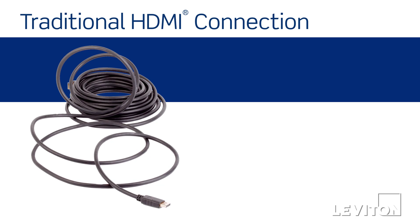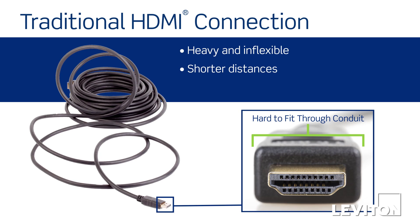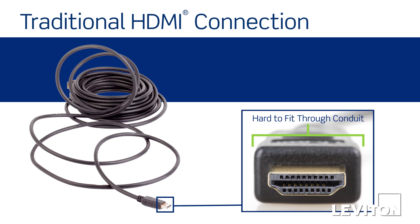Traditional passive HDMI connections are heavy, inflexible, limited in distance and by conduit size, and are difficult to pull. They're also expensive, especially at longer lengths.